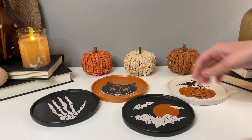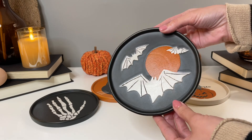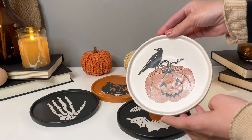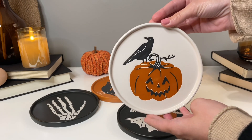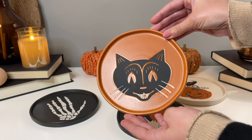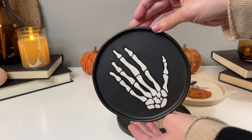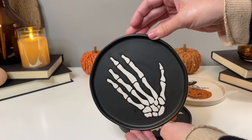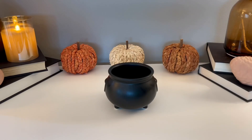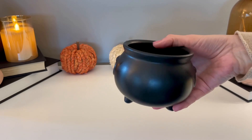These plates are also part of the Halloween Threshold collection and they are beautiful — they're ceramic, only three dollars each, which is a great deal. They have a bunch of patterns; I picked up four of them. This one is my favorite with that really matte appearance, and they're the perfect size for a party with some appetizers or little snacks.